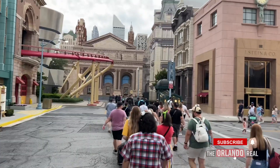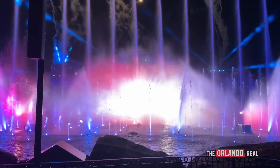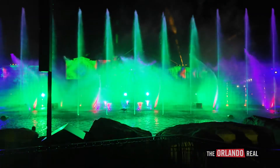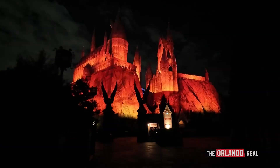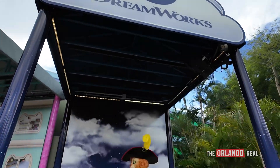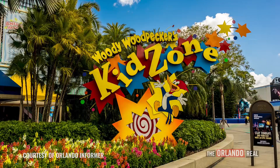I just got back from checking out Universal Orlando's brand new DreamWorks Land, their new projection and fountain show Cinesational: A Symphonic Spectacular — that is a mouthful — and the new projection show over in Hogwarts. Let's get into it. We started the night off in DreamWorks Land, the new kids area that replaces the old kids zone.